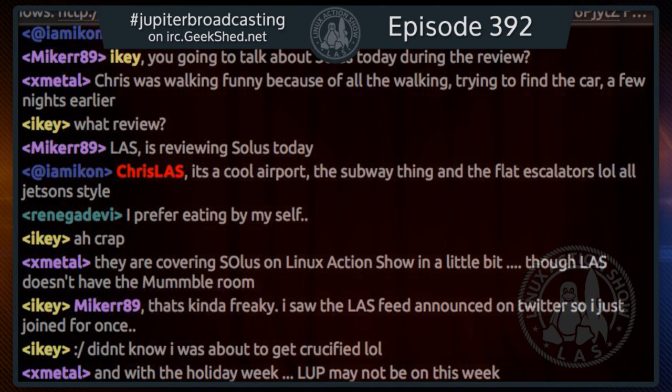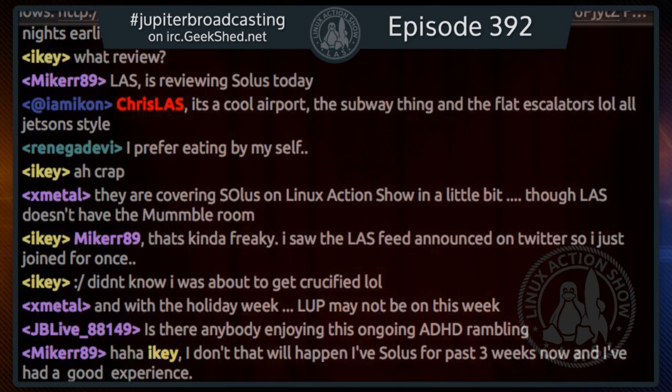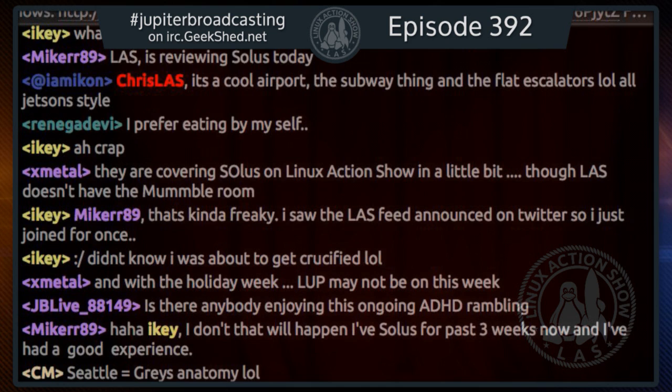Then the gate agent came on: 'Ladies and gentlemen, the flight to Seattle has been delayed because we don't know where our flight attendants are.' We just started laughing. They lost the flight attendants for my return flight to Seattle. Noah had to leave because it was getting late and he had to make it back to System76 — at least 45 minutes away — to pack everything up on his own.